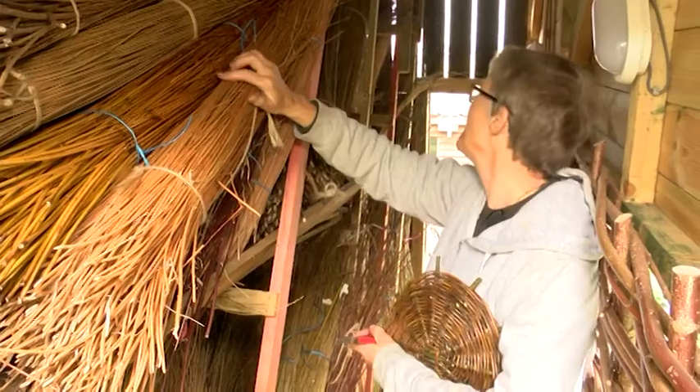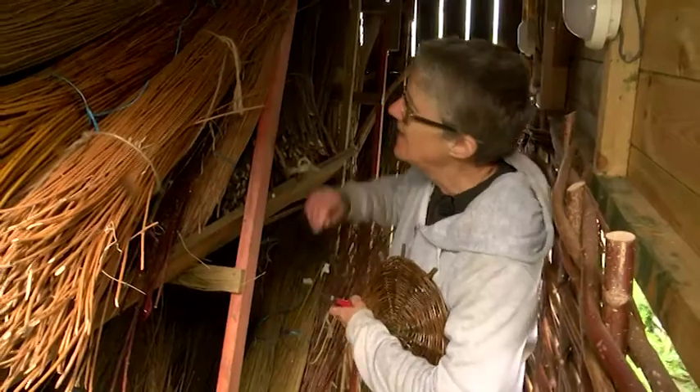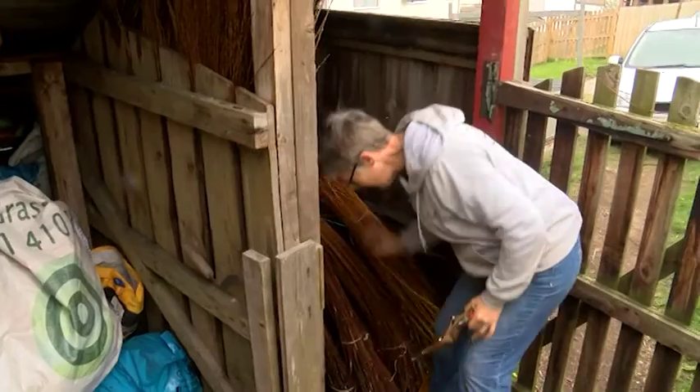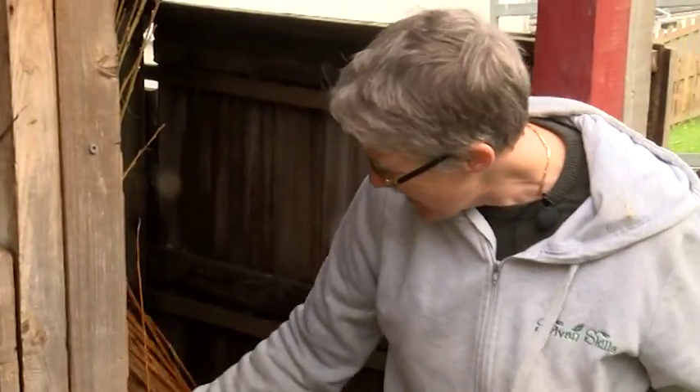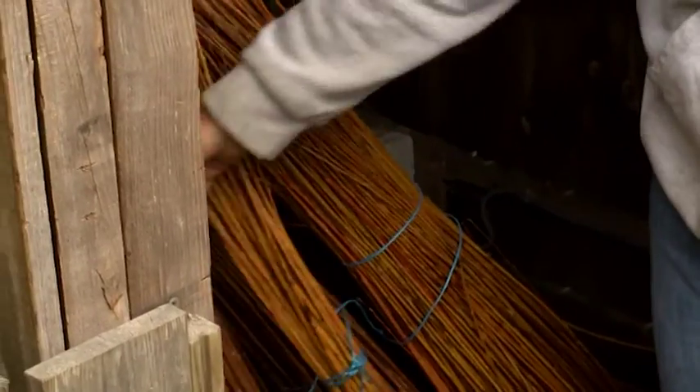This is the willow store. You can see we've got various different shades of rich browns and greens. There's a reddish colour there. Here we've got some yellow and there's this lovely rich red. This is called Flanders Red. It takes ages to soak, but it's worth it because it's such a lovely pliable willow.